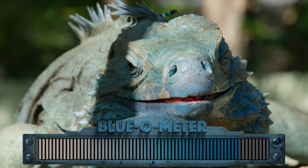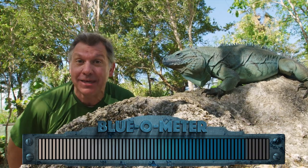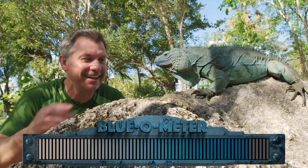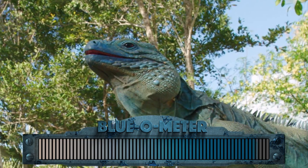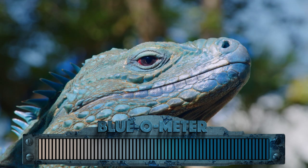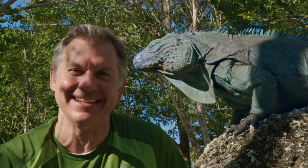I'm going to give him a little piece of noni fruit to see if that makes him so happy he gets the rest of the way to 100% blue. Yes, we did it — he's up around 100% blue. The blue iguana. Another awesome animal for our creature life list.